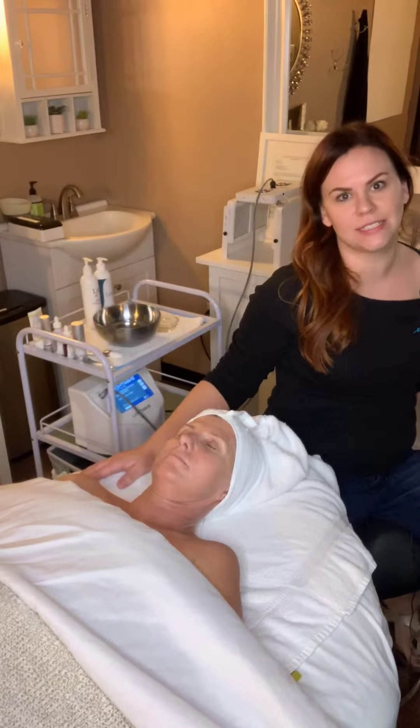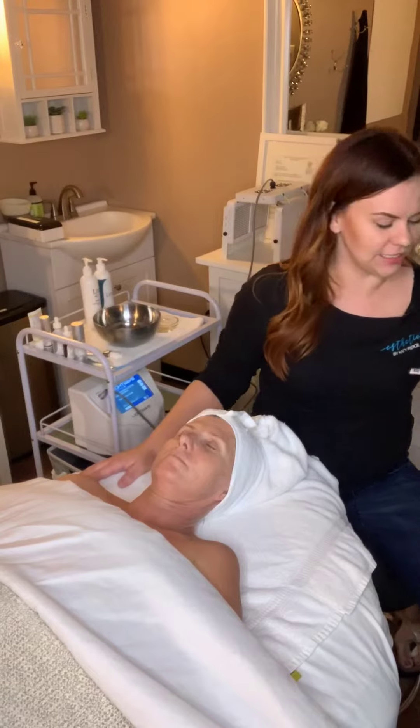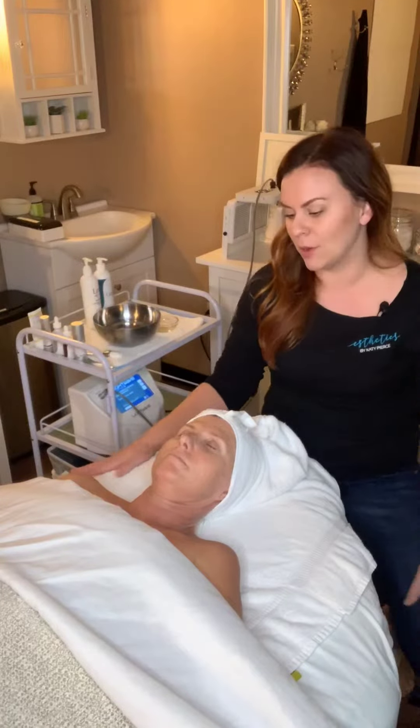Hi, welcome back to week two of the Skin Games age management category for 2019. It is November 5th, 2018, and my name is Katie with Aesthetics by Katie Pierce in El Dorado Hills, California. I'm here with my model Cass today.